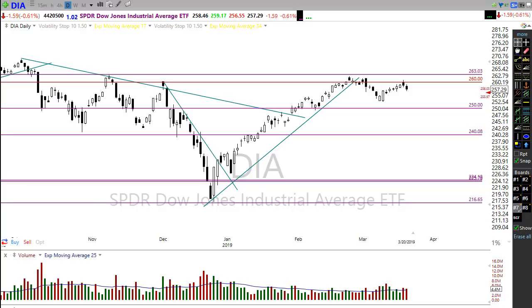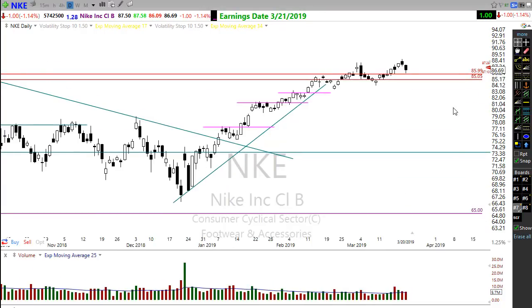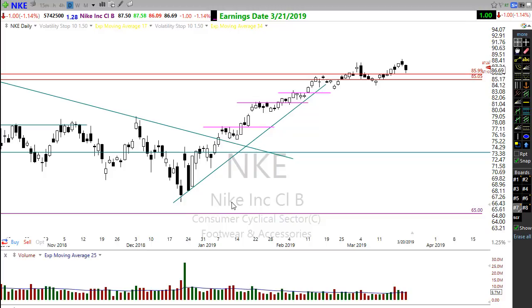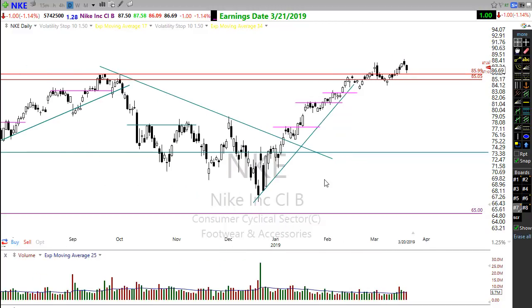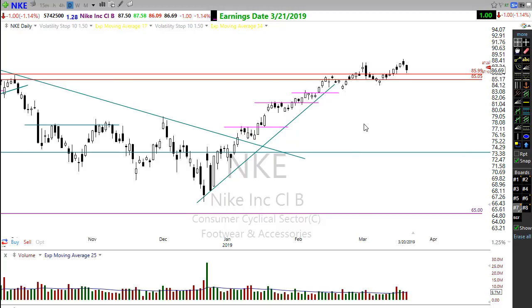We have about 95 companies reporting earnings on the calendar today. One of the big ones is Nike — Nike will be reporting and it may have already reported. It's looking for a little gap up this morning. Nike is actually in a very nice bullish pattern moving higher, breaking through resistance. If it gaps up this morning, that would be a confirmation hold of support — maybe a chart you want to keep on your radar and add to your watch list. That is a nice breakout.